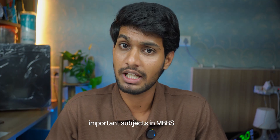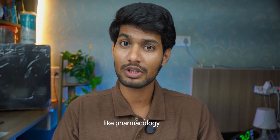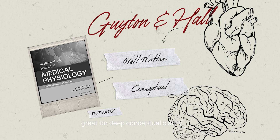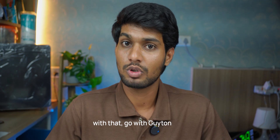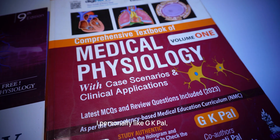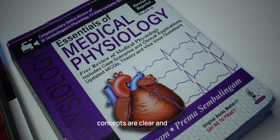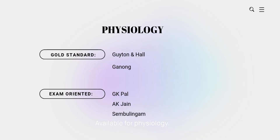Physiology is one of the most important subjects in MBBS. If you understand it well, subjects like pharmacology, pathology and medicine will become easier later on. Starting with gold standards, we have Guyton and Hall and Ganong's — beautifully written, great for deep conceptual clarity, but very detailed and can be time-consuming. If you're comfortable with that, go with Guyton or use it as a reference. For exam-oriented books, we have GK Pal and AK Jain. I personally like GK Pal — amazing content, great diagrams, beautiful flowcharts and easy to understand. We also have Sembulingam, with clear concepts and simple explanations. Try it once, you might like it.